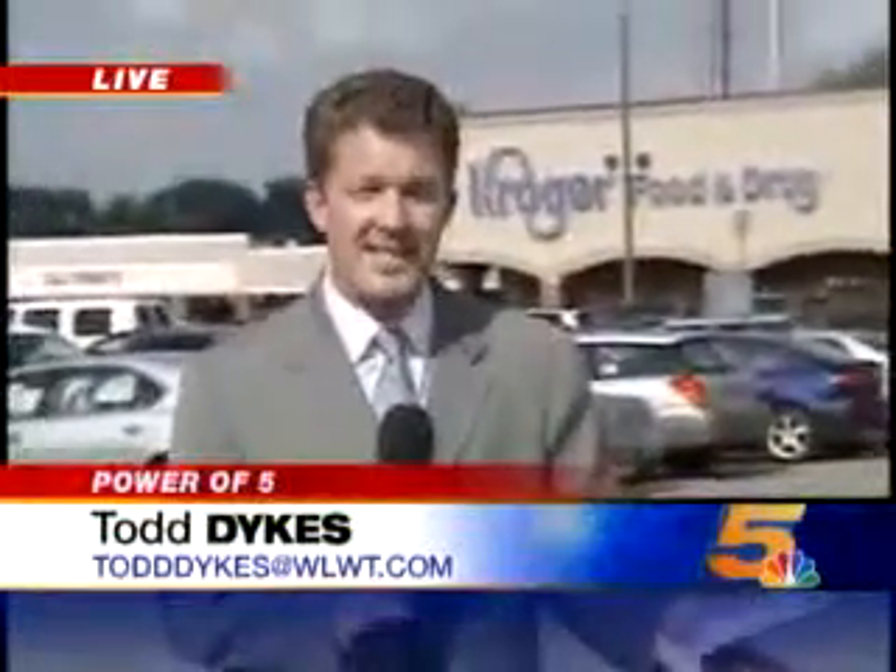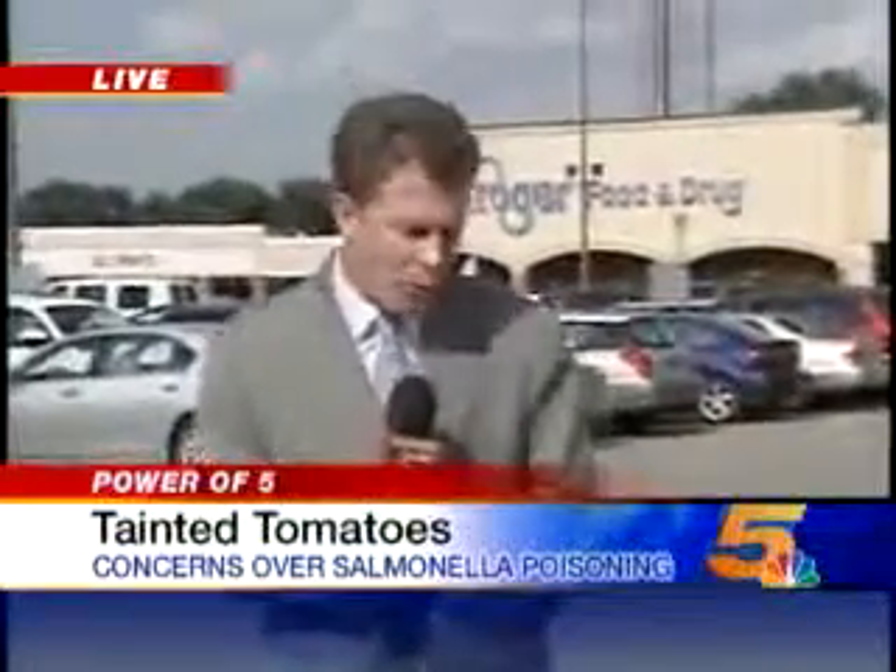It's a summertime favorite that has now left dozens and dozens of people across the country feeling pretty rotten. We're talking about close to 150 cases of salmonella food poisoning linked to certain varieties of tomatoes — fresh red Roma, plum, and red round tomatoes. That has Tri-State restaurants and grocery stores like the Kroger here in Hyde Park taking action.